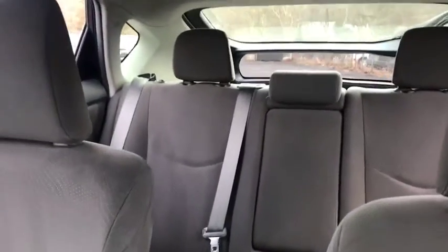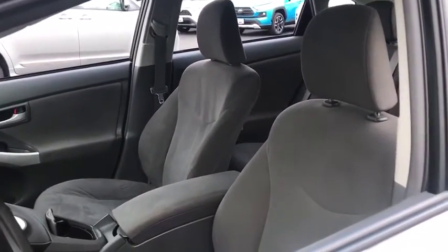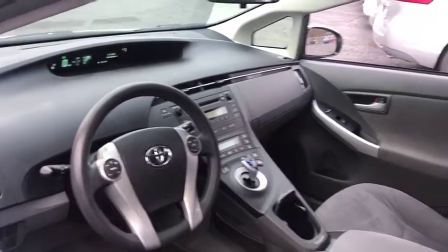This vehicle has less than 130,000 miles. Here are some of this vehicle's great options: traction control, dual airbags, one owner, alloy wheels, power steering, four-wheel disc brakes, center armrest.